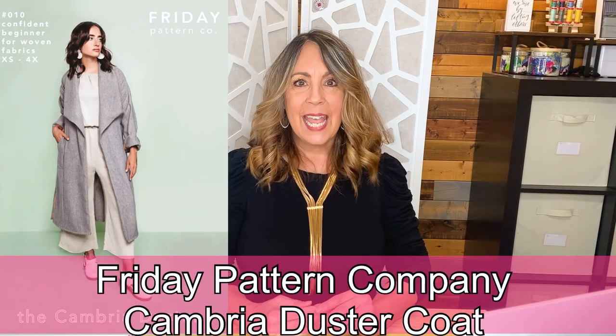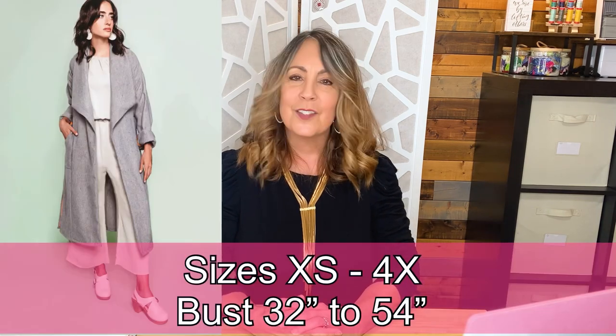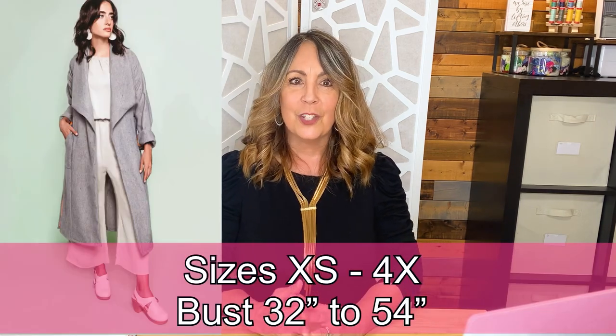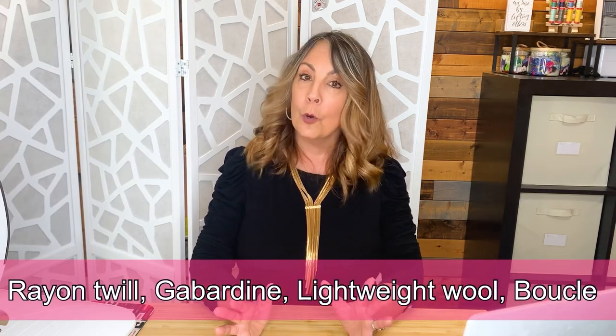The Friday Pattern Company Cambria Duster Coat is not classified as a wrap coat, but if you live in a warmer winter climate, it makes a good option for this look. This unlined coat has a dramatic wide draped shawl-style collar, shaped patch pockets, and the tie is sewn into the side seam so you don't lose it. Available in sizes XS to 4X — a 32 to 54 inch bust. Fabric suggestions include rayon twill, gabardine, or lightweight wool or boucle.